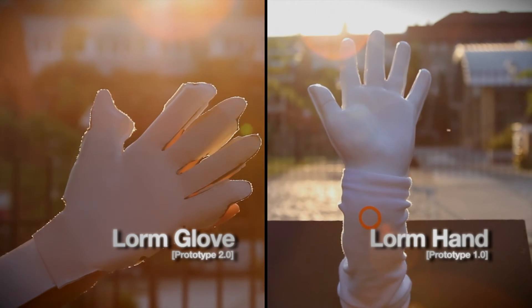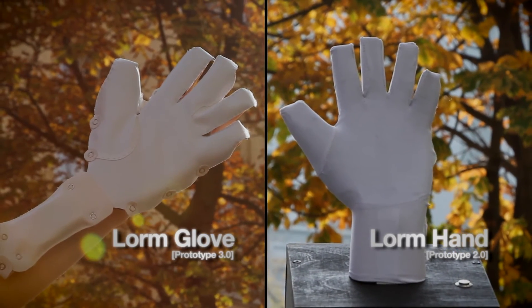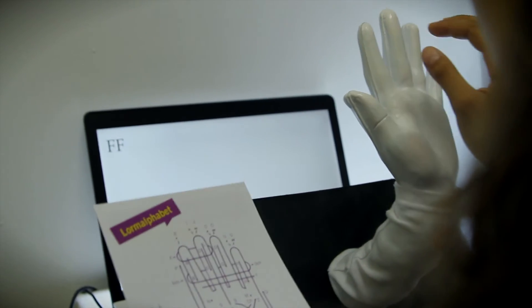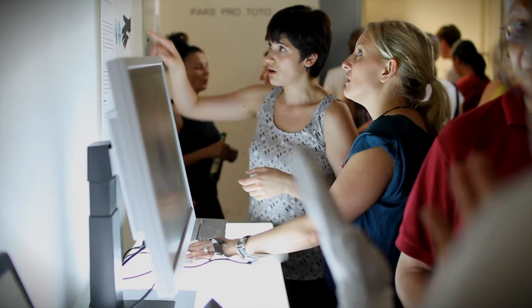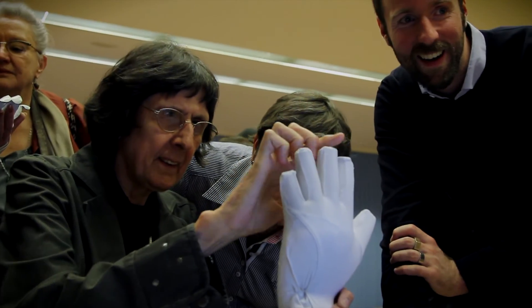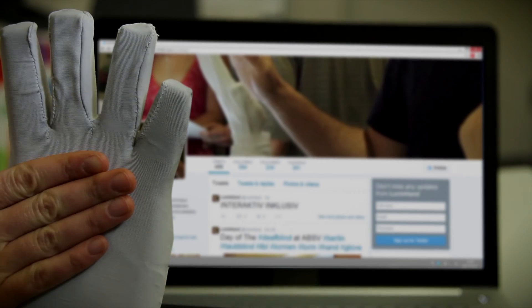The LORM Glove and LORM Hand represent two distinct approaches towards accessibility of digital media. One is designed for personal use and two-way communication, the other for public use as an educational tool. Both approaches make it possible for Deaf-blind individuals to access digital content and communicate remotely, helping them to understand and take part in the world around them — something which most of us take for granted.